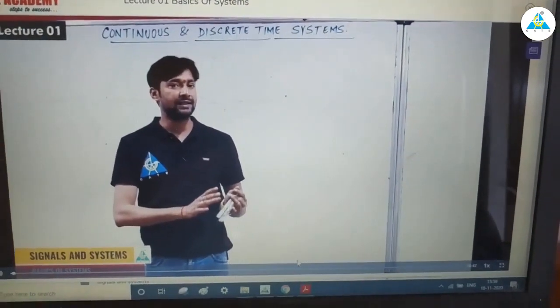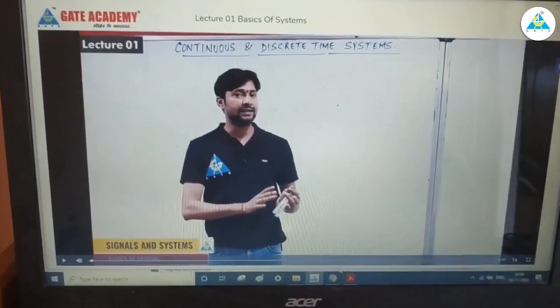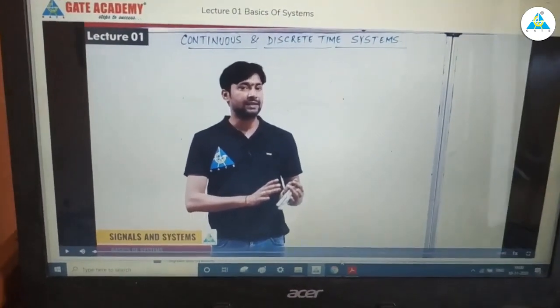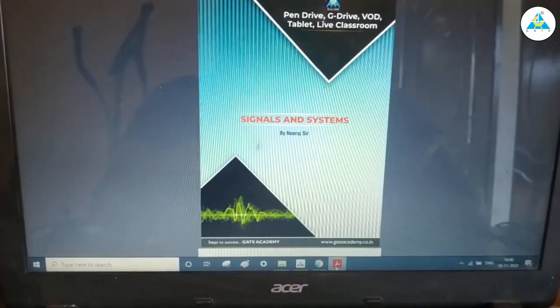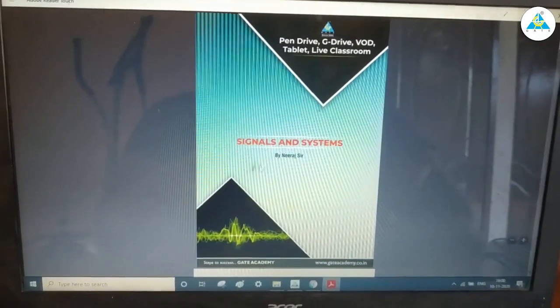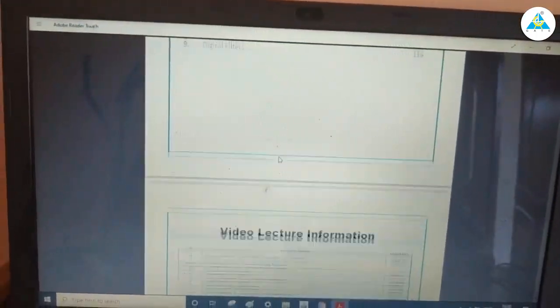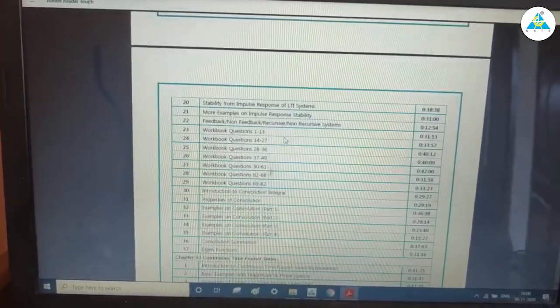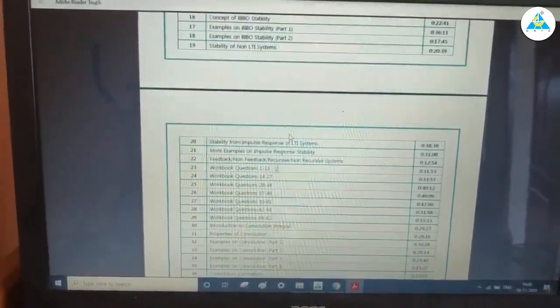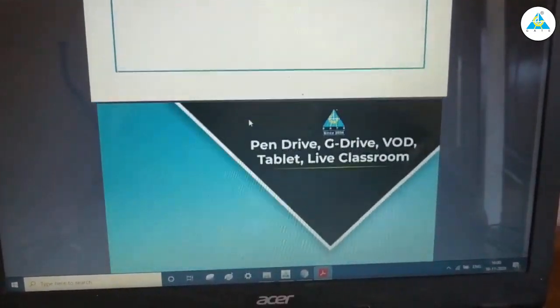The video lectures are extremely good. They cover all the topics to a very good level and include a lot of questions, which is very important for the GATE exam. Looking at the workbook — taking signals and systems as an example — I got the online copy since it was during the lockdown period. They have covered around 82 questions in just one unit, which is the second properties unit. We also get video information about each subject so we can know how much time it's going to take.